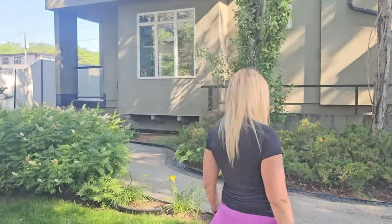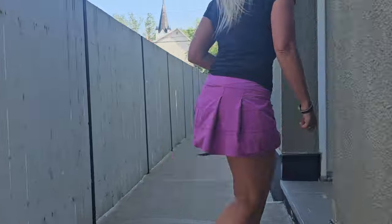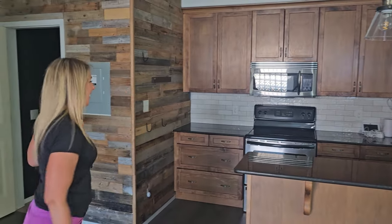Now let's get started. Come check out our seller finance deal here in Alberta. We just took possession. The power is still off, so I'm going to be walking around here with my flashlight. That happens when you take over a new place. Kitchen is over here — very nice kitchen.